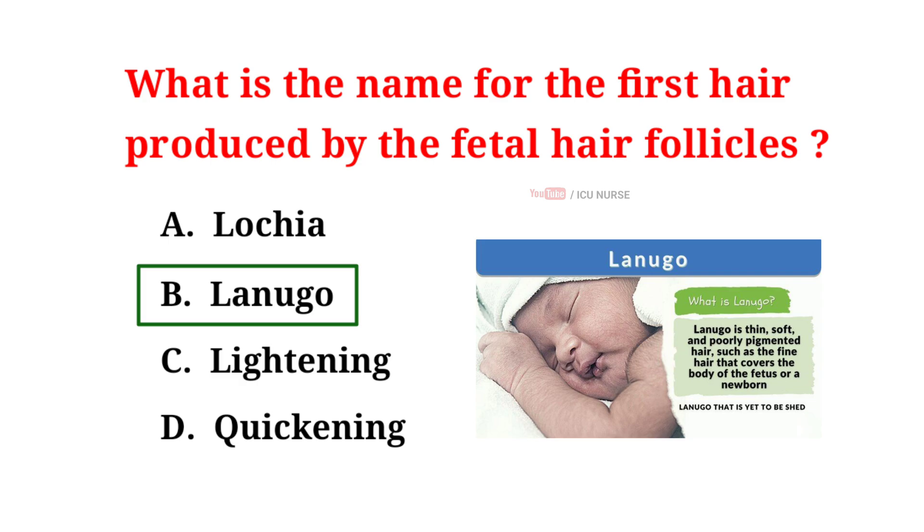Lanugo is a baby's first hair. It is very thin, soft, and usually unpigmented hair that covers the unborn or newborn human. Lanugo plays a critical role in protecting the baby's skin and keeping them warm in the uterus.